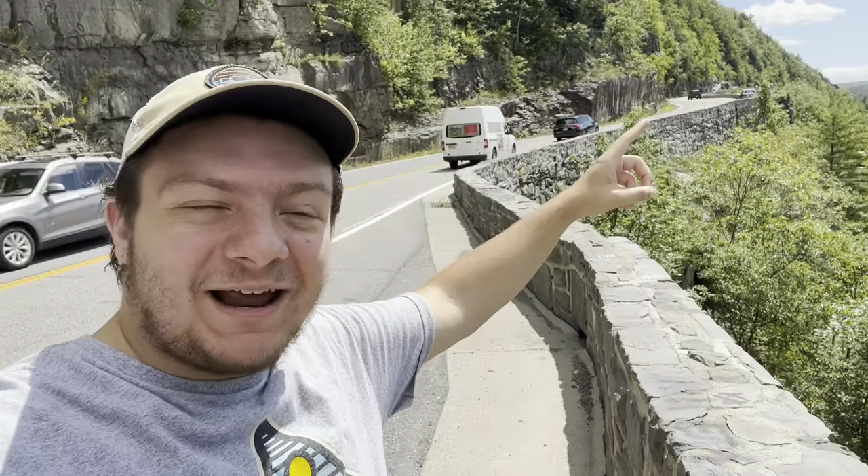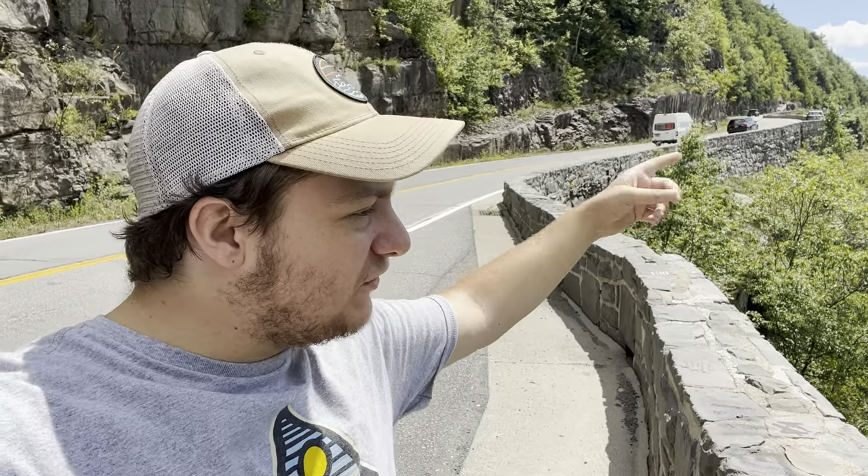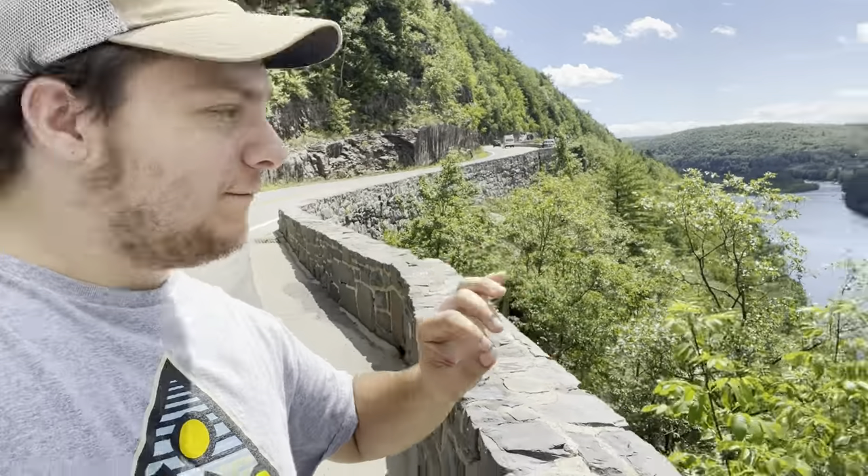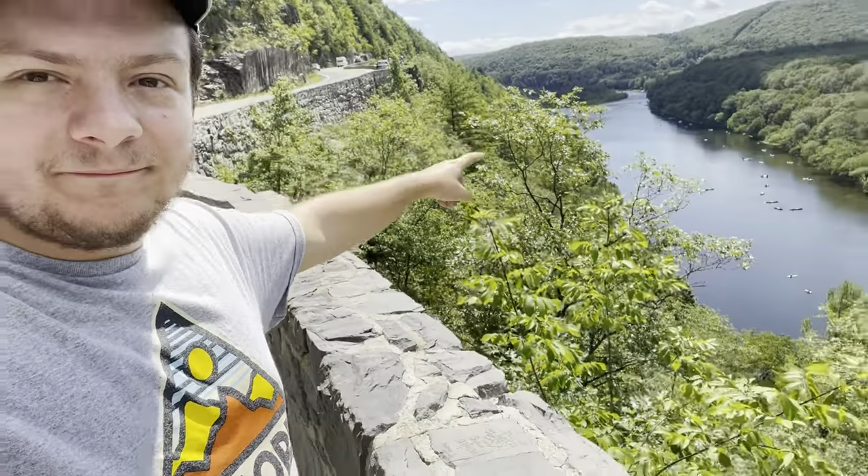That lookout point I was at earlier didn't really have the best view — I really couldn't see much except for the hills. But right here you get a really nice view of the river. There are so many people on canoes and kayaks today. I don't blame them, it's really nice out — it's like 80 degrees right now. I wish I'd brought a bathing suit. Gonna keep moving forward.